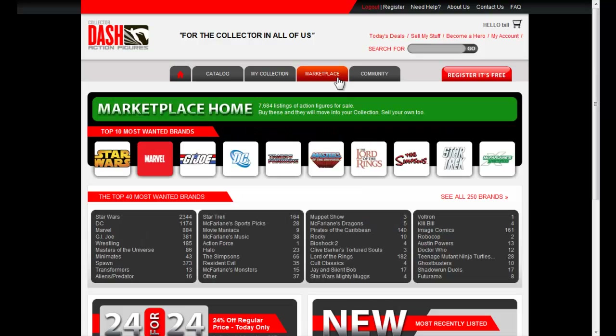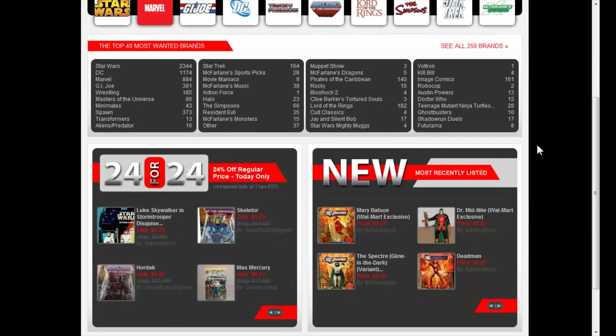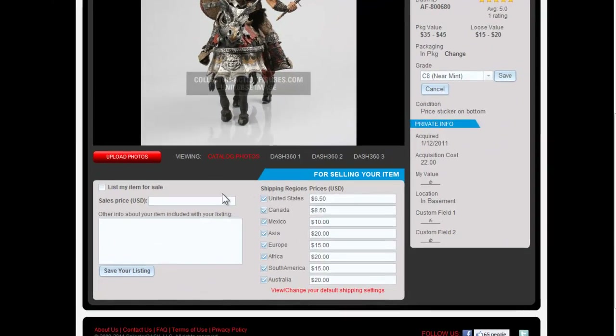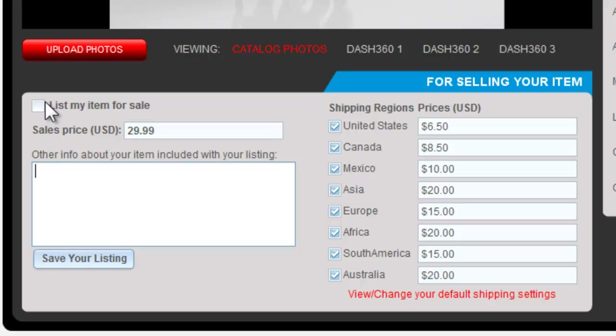Dash is a marketplace where you can buy and sell with confidence. It is far easier and faster to list items for sale, and it takes advantage of secure and trusted methods for online selling. It is not only easier, but more affordable too. With no listing fees and only a 4.95% transaction fee, Dash is a simple and effective marketplace for both buyers and sellers.